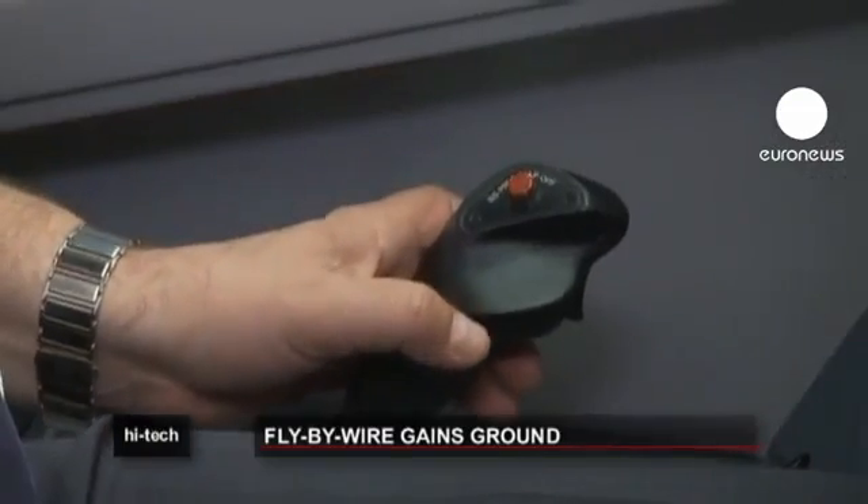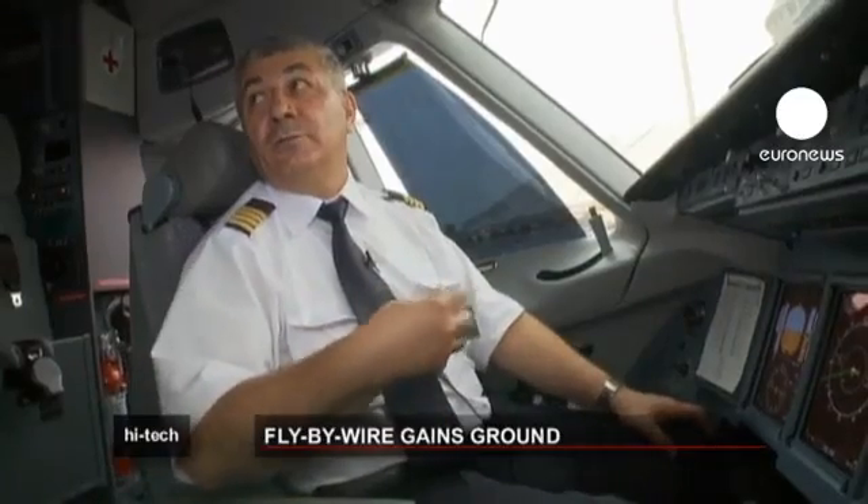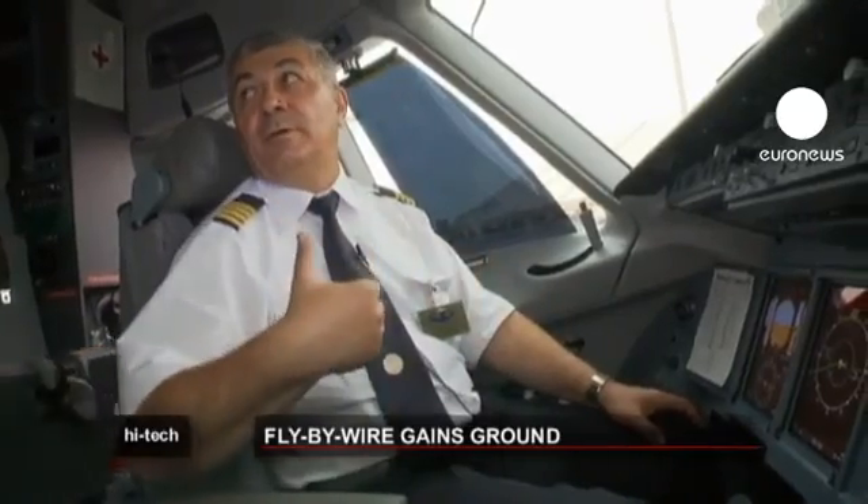The fly-by-wire system is quite effective here, since signals and inputs from the cockpit are all sent electronically. Those signals go faster, and the risk of mistakes is reduced.